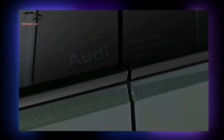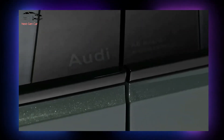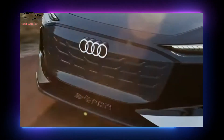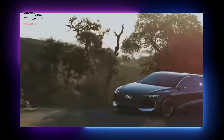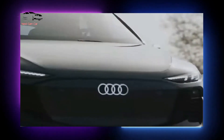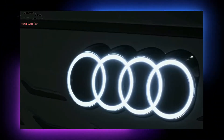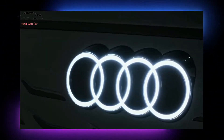True to its name, the A6 Avant e-tron is Ingolstadt's electric midsize station wagon. It's built on Audi's and VW Group's PPE platform, which also supports their bigger products. The concept is 16.3 feet long and has a large luggage area in the back, based on the sedan design from last year, which doesn't waste space trying to seem sporty.